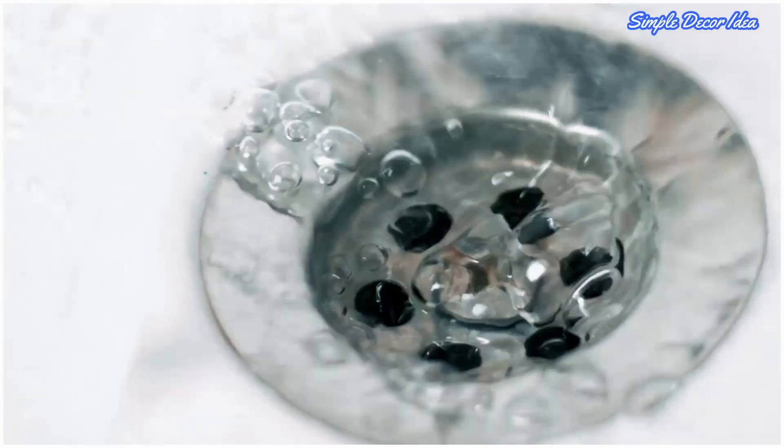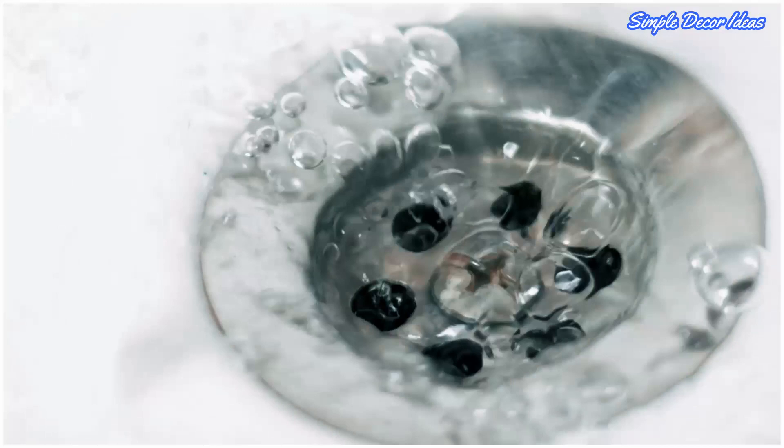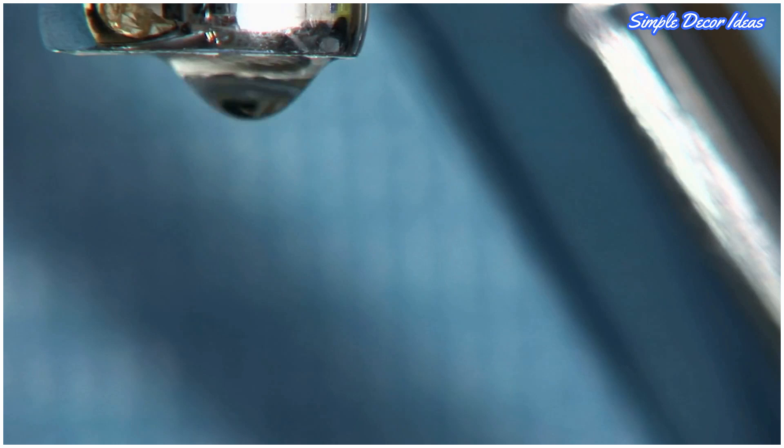Pedestal sinks fit an important niche in bathroom design, and the options are now more diverse and exciting than ever. On the modern side, innovative designers are creating dramatic pedestal sinks, their sculptural forms lending tremendous visual impact even in the most luxurious bathroom. In this post, we've gathered a list of distinctive pedestal sinks for every style and every budget.